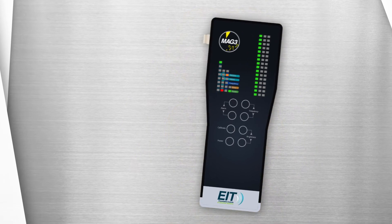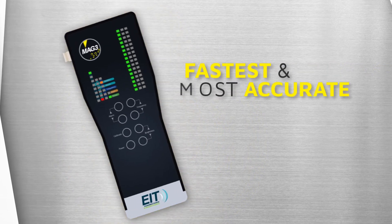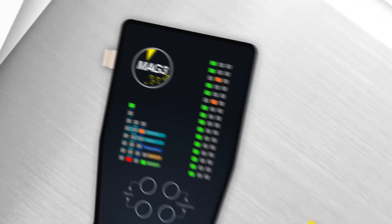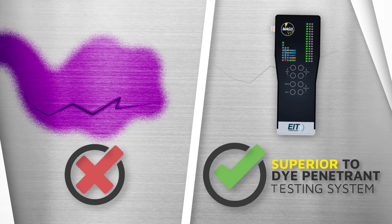The MAG-3 generates a magnetic field while in use and utilises an array of close contact inline sensors to provide the fastest and most accurate crack detection on the market. It detects surface and subsurface defects electronically without the use of harmful or non-food safe chemicals, and is superior to eddy current testing and dye penetrant inspection systems.